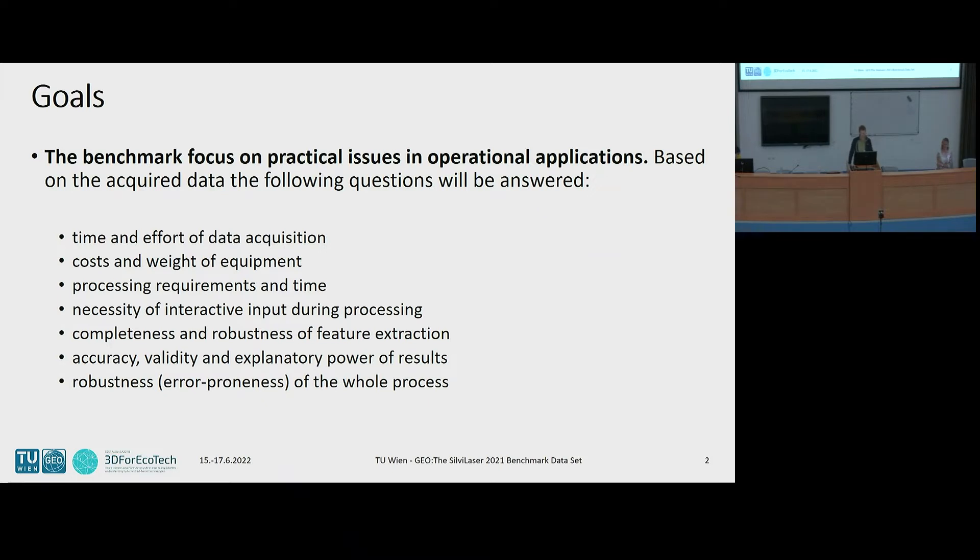We defined some questions: What is the time and effort of the data acquisition? What are the costs and weight of the equipment? What processing requirements and time are needed afterwards? How much interaction is needed in the entire workflow? How complete and robust are the derived features? What accuracy can we expect from the data? And of course, how robust is the entire process from data acquisition to feature extraction?